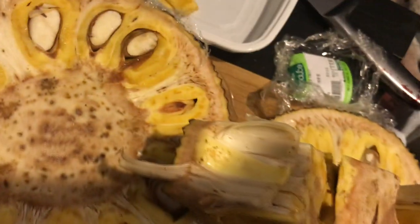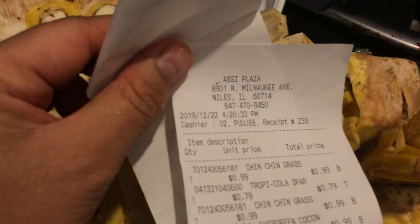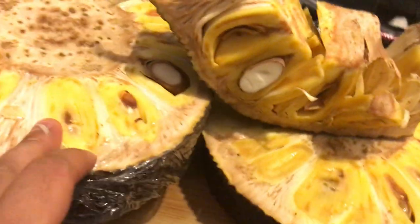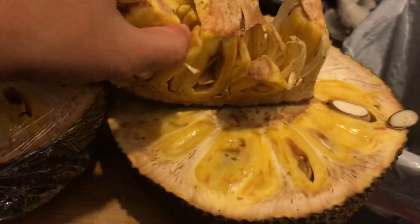What a waste — I just bought it today. Today is December 22nd, 2019, and I've got the receipt to prove it. December 22nd, 2019. Don't say I left it to rot and then tried to make a video about it — no, I just bought it today.